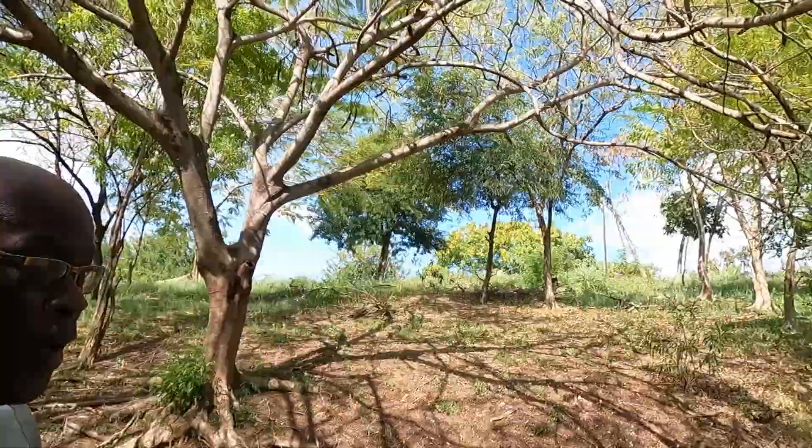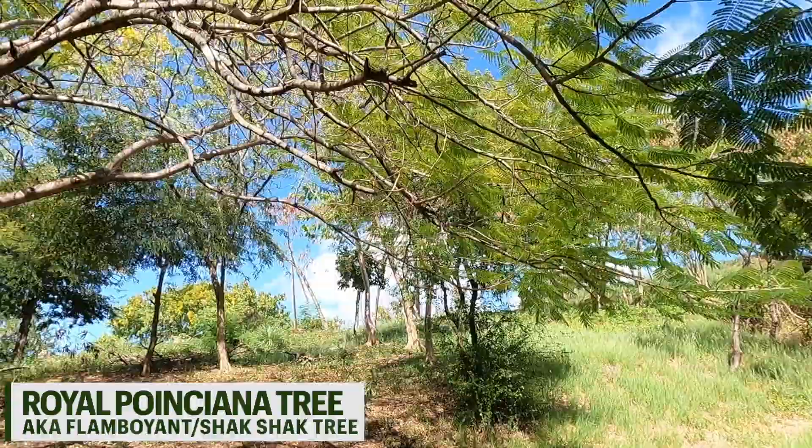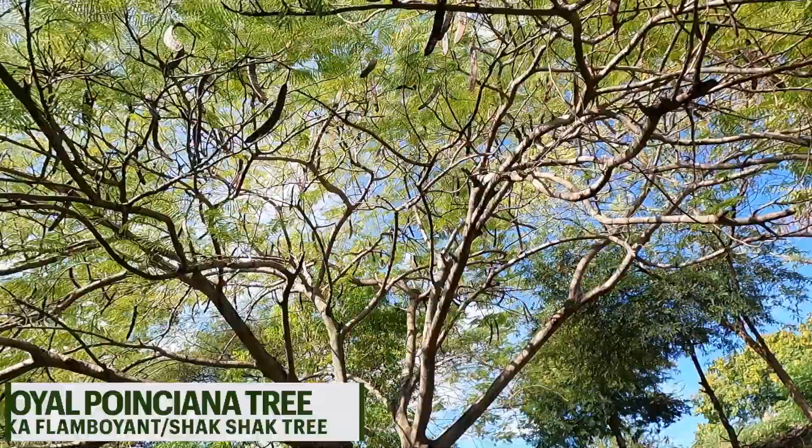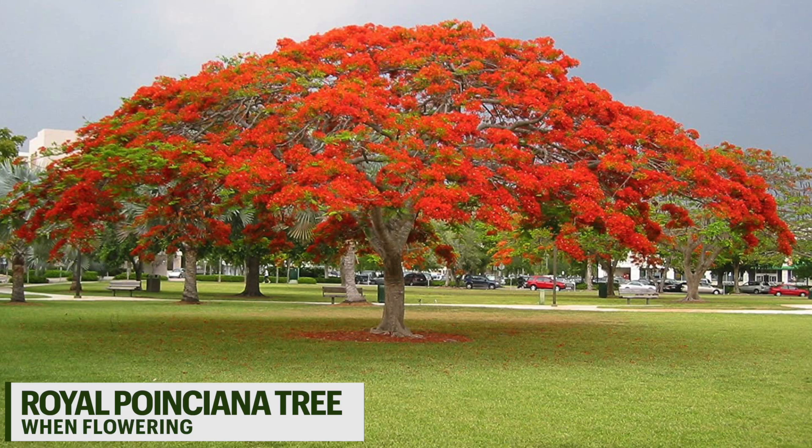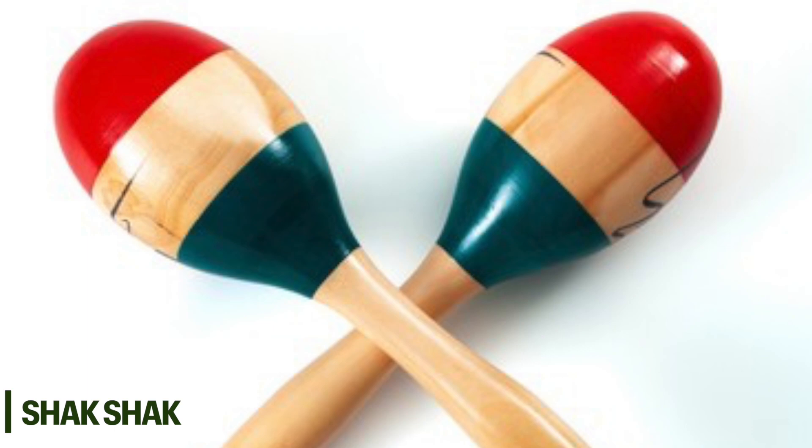We're passing a flamboyant tree — that's a name we use locally, although most people would know it as a royal poinciana. In the days of going to school, we called it a shack shack tree because the produce is what we used for making shack shack, a musical instrument as we grew up.